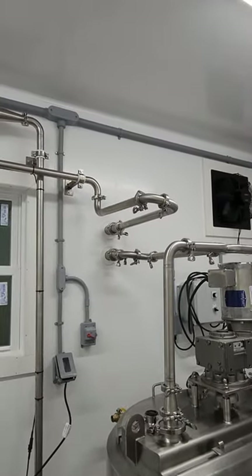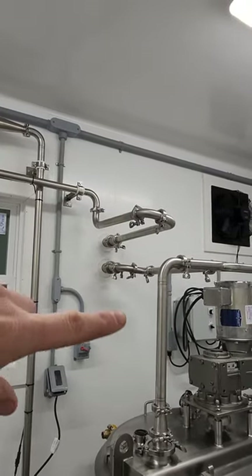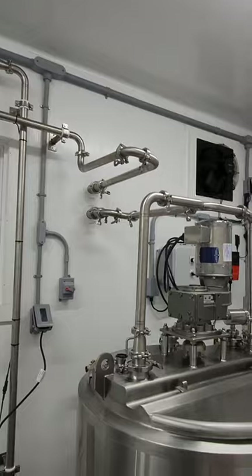Well — I lied. It's actually hooked up to be washed right now. This pipe can come down and then it goes back to the vat.